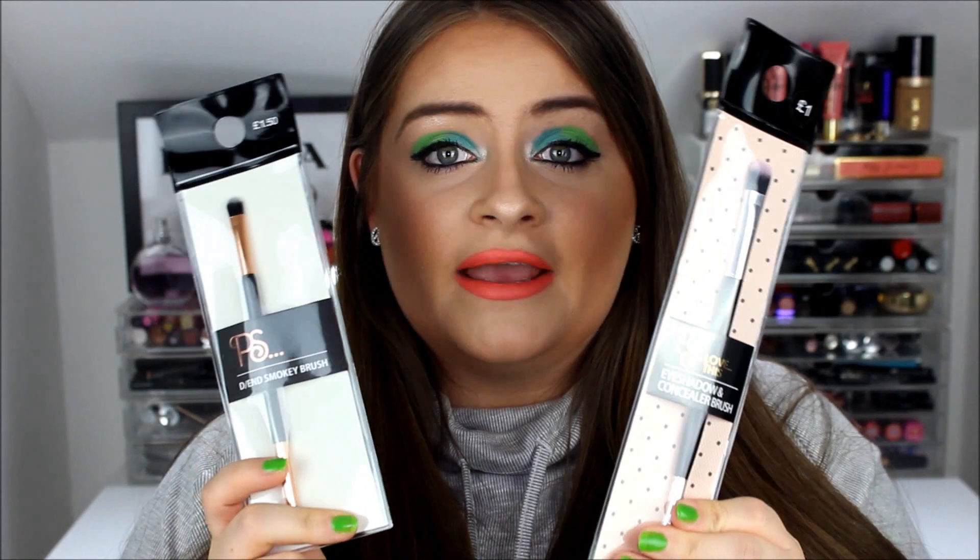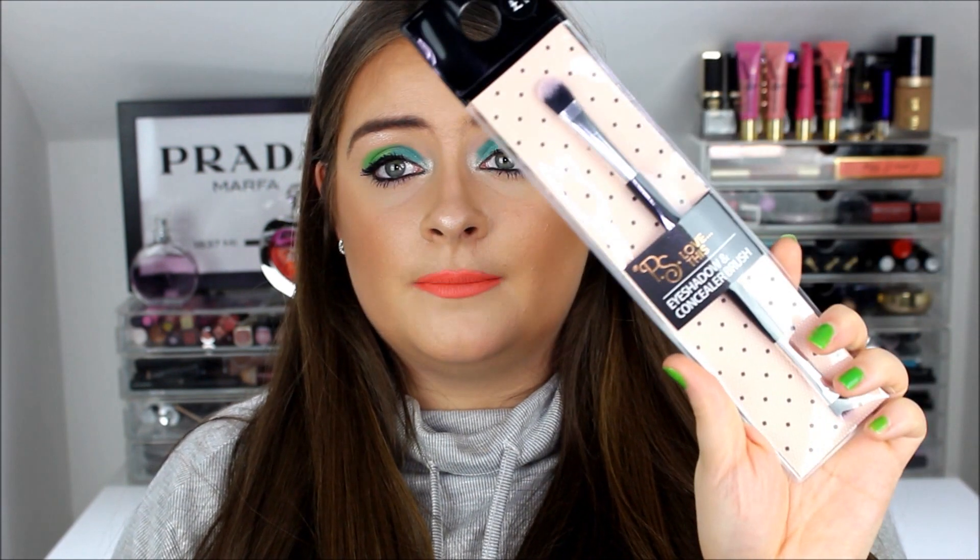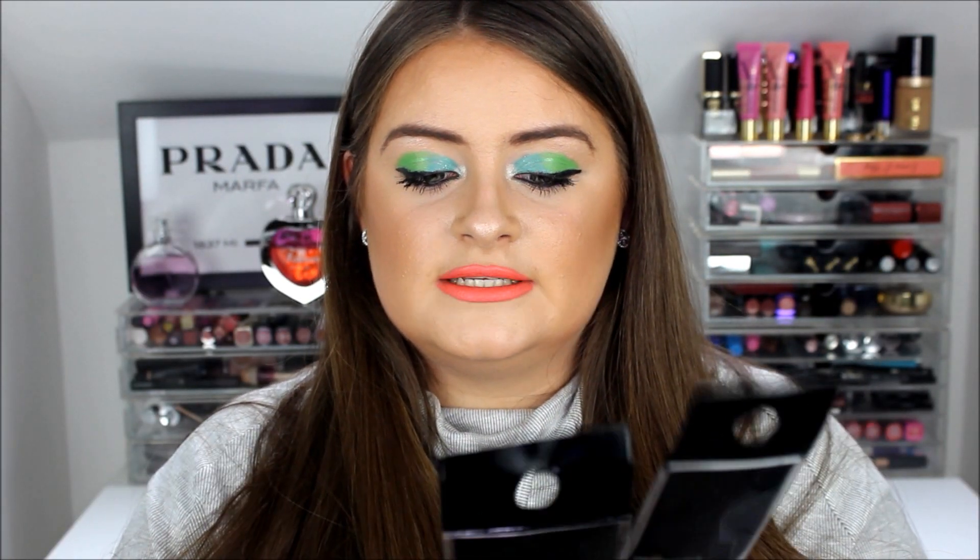The last makeup items are two brushes. I just love makeup brushes — you always need plenty for different eye looks and tutorials. I picked up an eyeshadow and concealer brush and a double-ended smokey brush. I already have a few Primark brushes that have been good, so I'm looking forward to seeing how these ones perform.